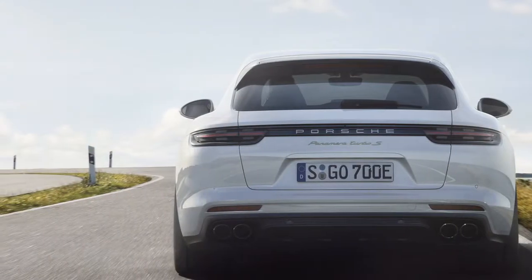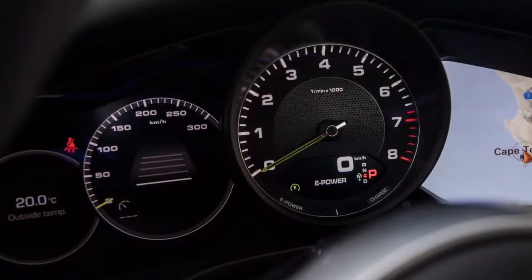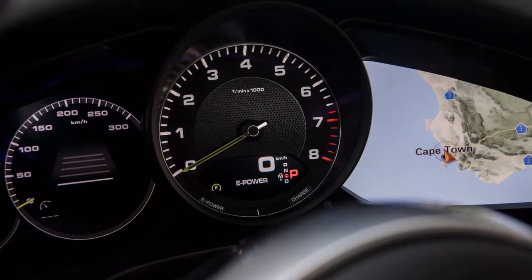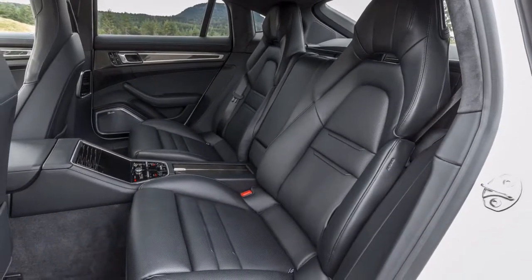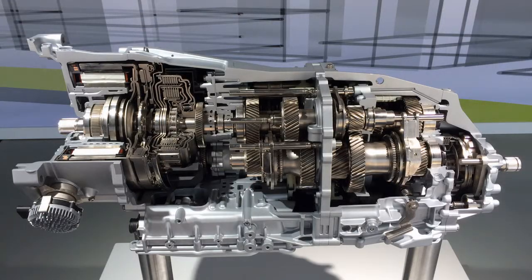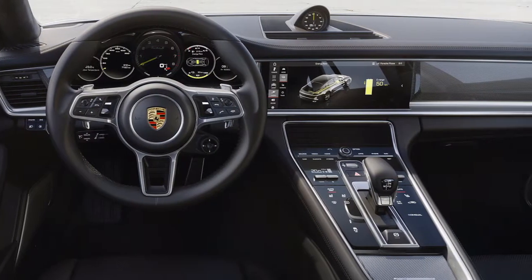Everything is cutting-edge inside the Panamera. The car's low vertical dashboard gives way to a high-mounted center console with capacitive touch switches for secondary functions. Unlike some rivals, Porsche has not eliminated the traditional gear lever. Before the driver, Porsche places a pair of 7.0-inch screens flanking a centrally mounted analog tachometer.